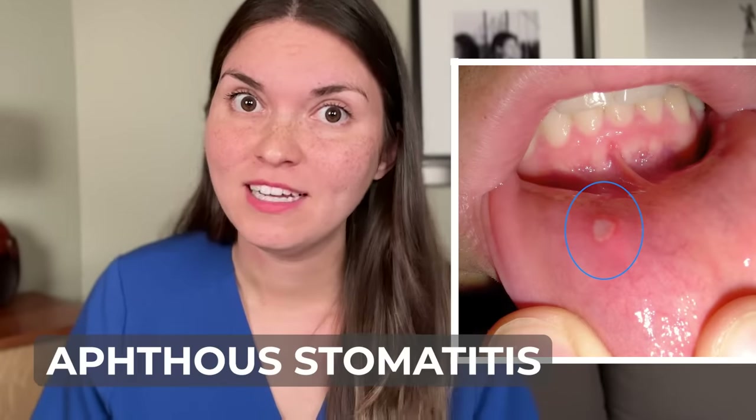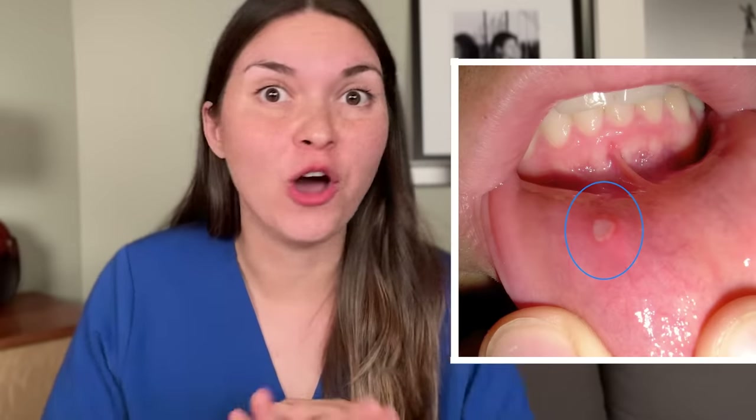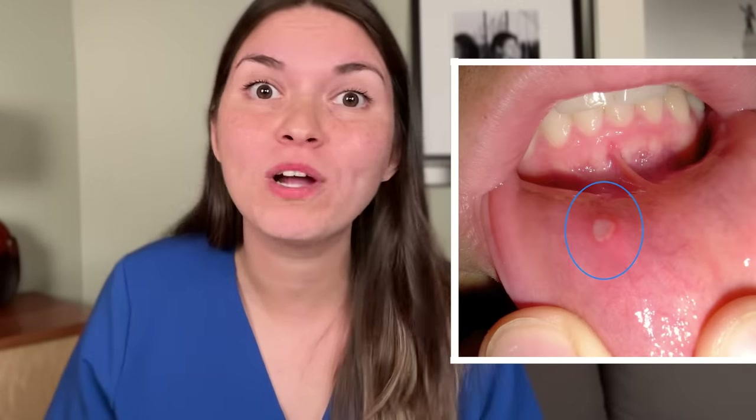Have you ever had a canker sore? The medical term is aphthous stomatitis — small painful ulcers that are not contagious and go away without treatment in about one to two weeks. One in five people in North America get them, and we still don't know the root cause. There's probably a genetic component. As a rheumatologist, if I see a patient with recurrent oral ulcers, there's a long list of conditions to consider. If you've never had ulcers before and suddenly start getting them, it's worth talking to your doctor.